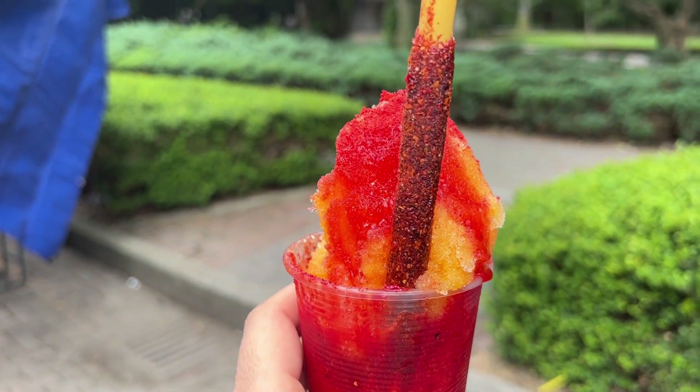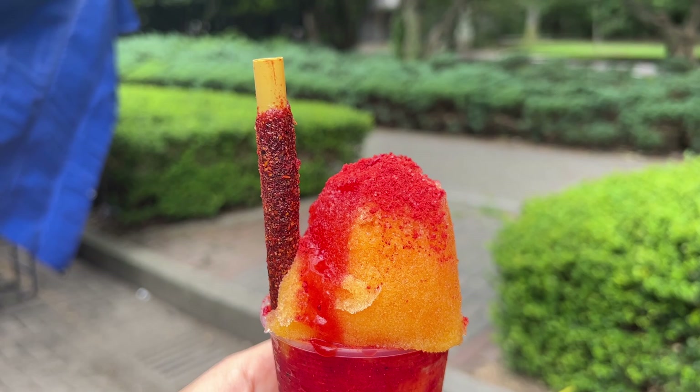I got a mango chimango — I don't know what it is, but I think it's like a mango icy with chili and tajin, chamoy and all sorts of good stuff. And it was only 10 pesos, which is like 50 cents. It's cold, it's sweet, it's salty, there's a little bit of spice. What a random weird snack in the middle of the park.